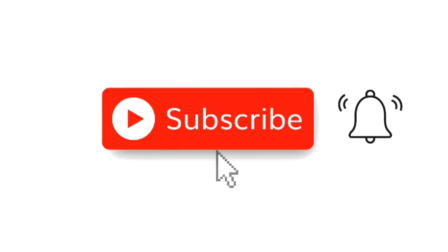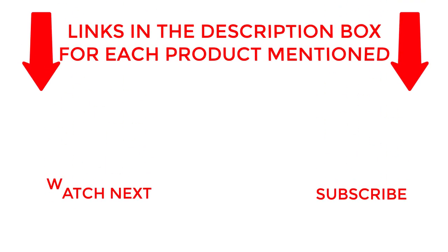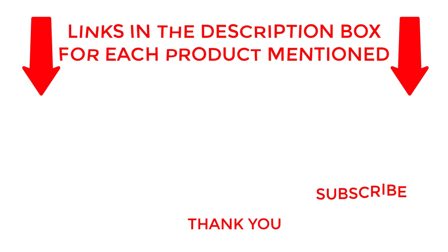That's all from my end. I make helpful videos daily, so do subscribe to my channel. If you need more information about these products, do check out my description. Stay updated with our cool products as it will make your life much easier. Thank you.